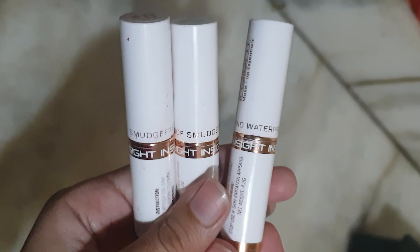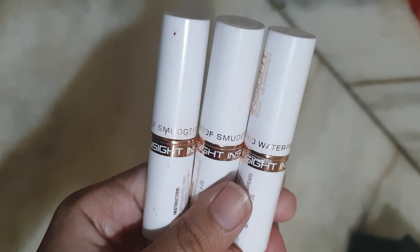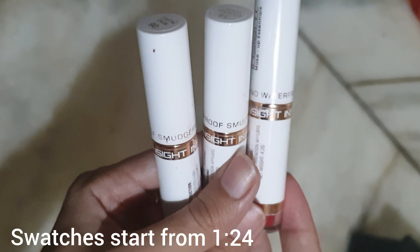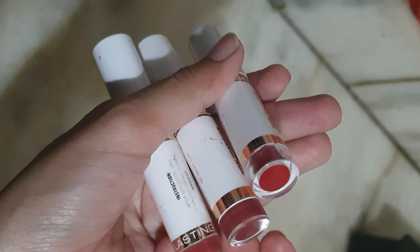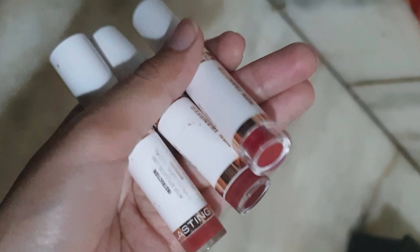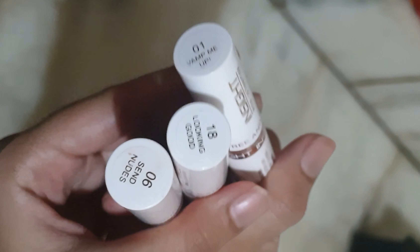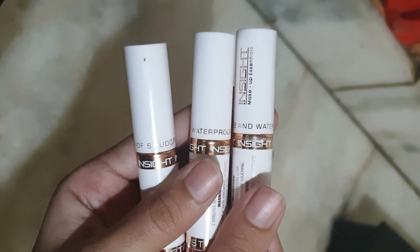Hello everyone, welcome to Glam Diva. In today's video I'm going to talk about Insight Makeup Essentials non-transfer lipsticks. I have told you about these lipsticks when I bought their first shade, 06 Instant Nudes, and it was very nice. If you want to see the detailed review, you can check my video — I've made a link in the description box. I bought these lipsticks in two shades, and shade 18 Looking Good, and today I will do three shades to swatch.